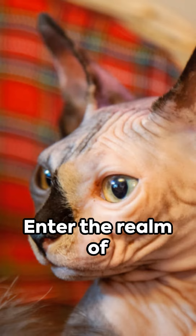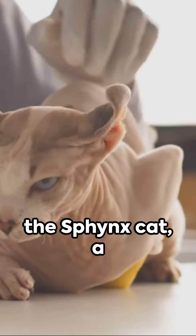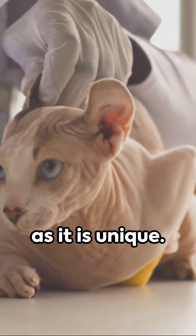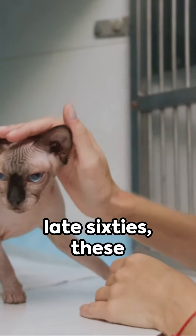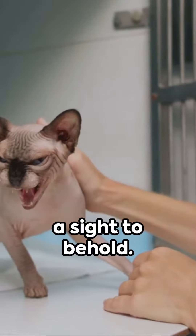Catch a glimpse of royalty, folks. Enter the realm of the Sphinx Cat, a breed that's as regal as it is unique. With a lineage tracing back to the late 60s, these hairless wonders are a sight to behold.